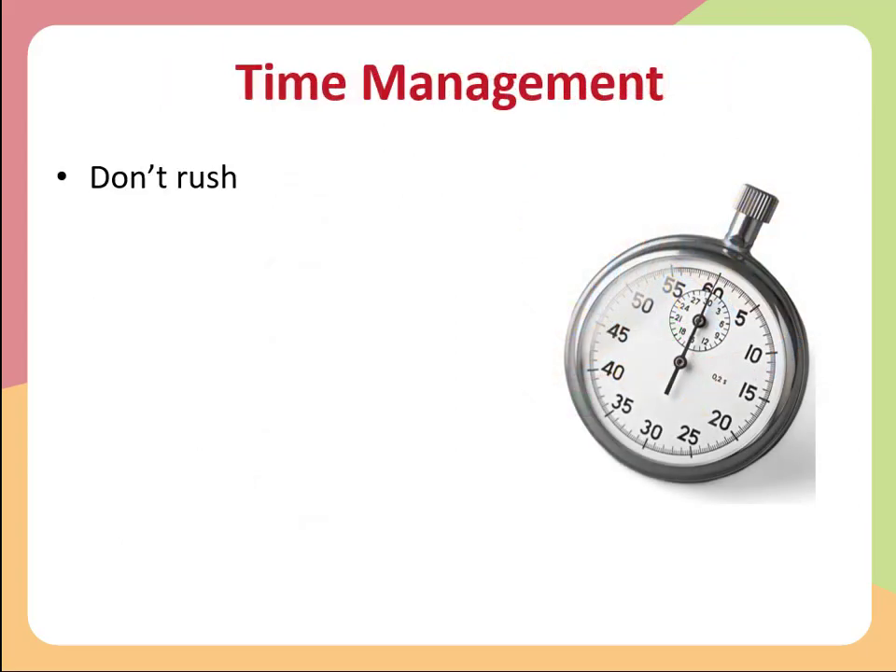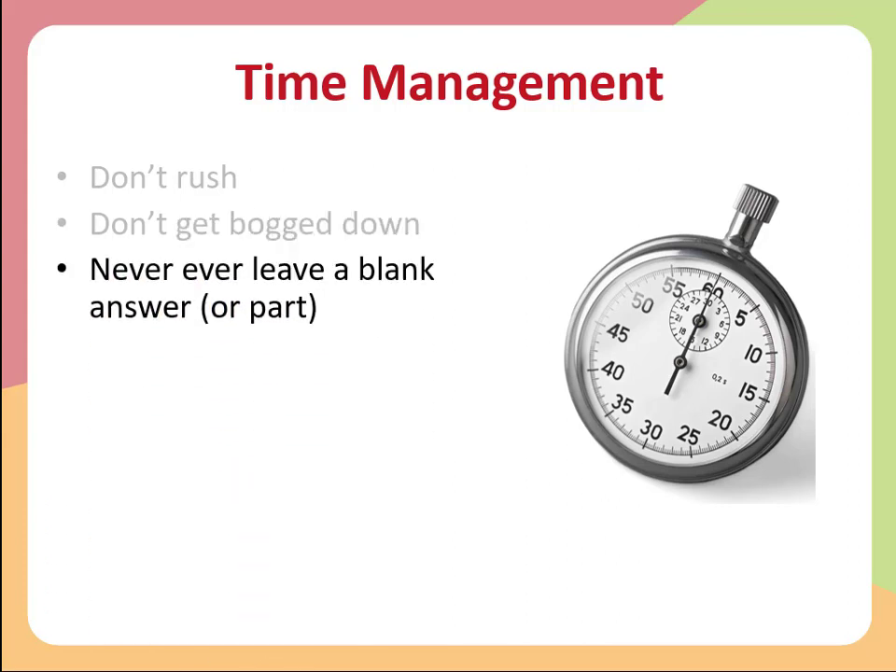In terms of time management, here are some general principles. Don't rush through the questions — that could lead to mistakes. There is enough time to do the questions methodically and steadily. Don't get bogged down in any question or in any small part of a question. If you really can't do something, do your best, make your attempt, and then move on. You might get time at the end to come back to it, but you don't want your other questions to suffer.